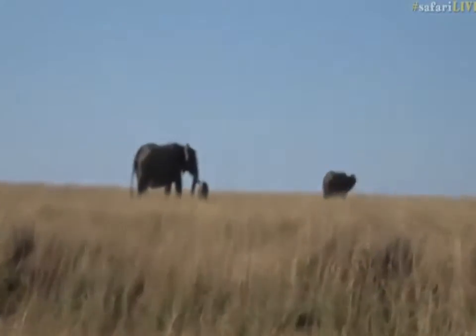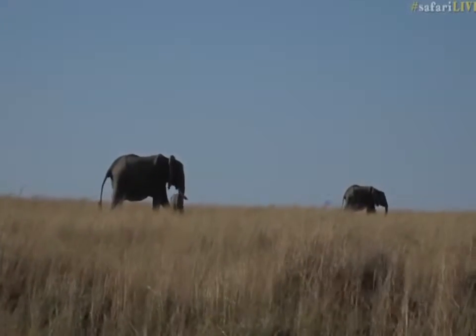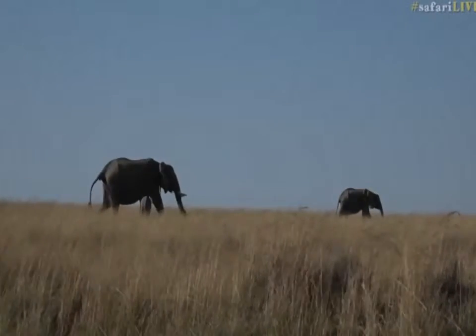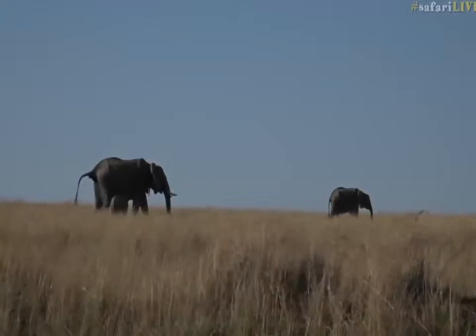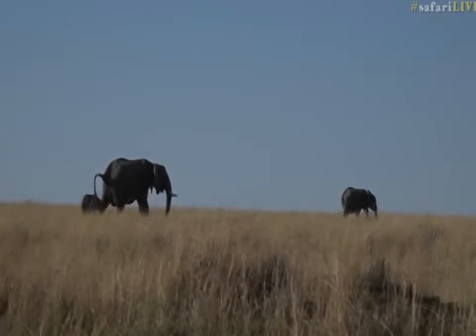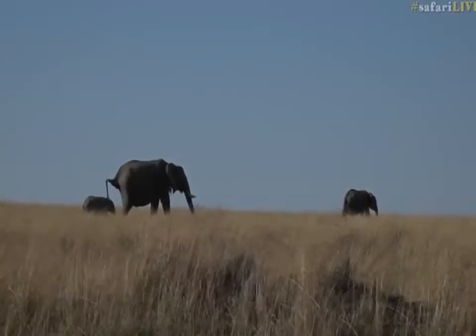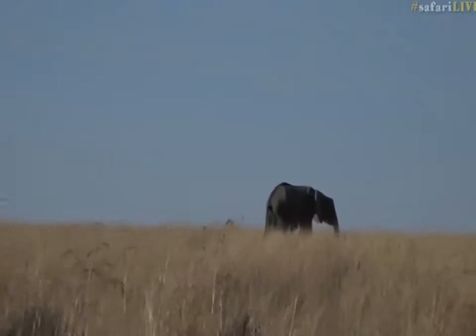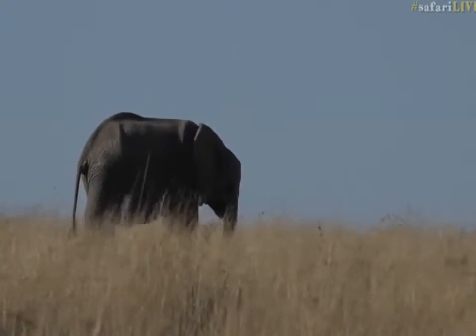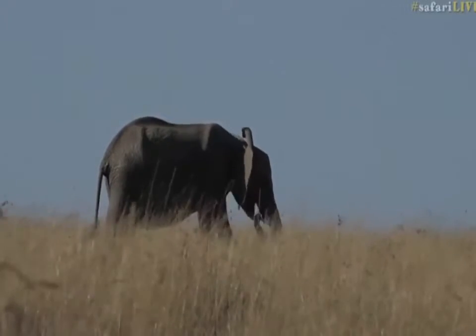There they are, wandering off across the plains. The other thing to say, of course, is that it's not only the size — they do keep growing almost until the day they die. It's also the condition of the skin and how fat they are, how well-conditioned they are. But that can also have to do with what they've been eating, drought conditions, etc. So it's not always easy to tell the ages of elephants.